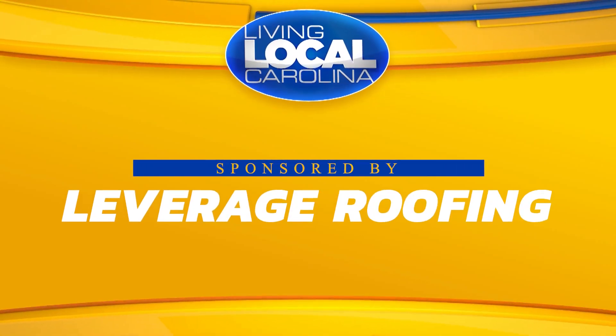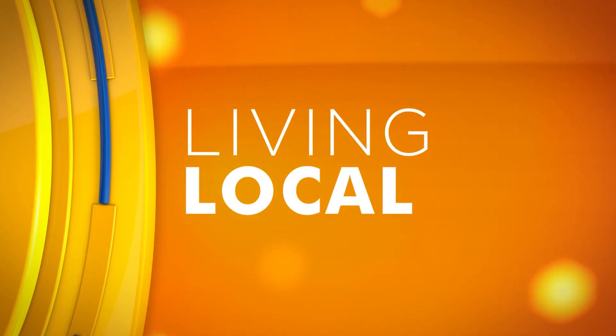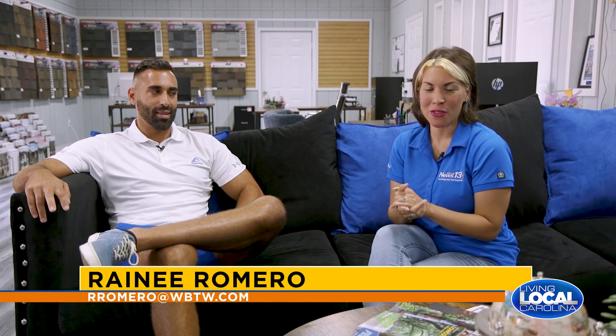Today's story is sponsored by Leverage Roofing. Good morning, thanks so much for watching Living Local. Today we are at Leverage Roofing in Murrells Inlet, and I am chatting with top salesman Davoud.